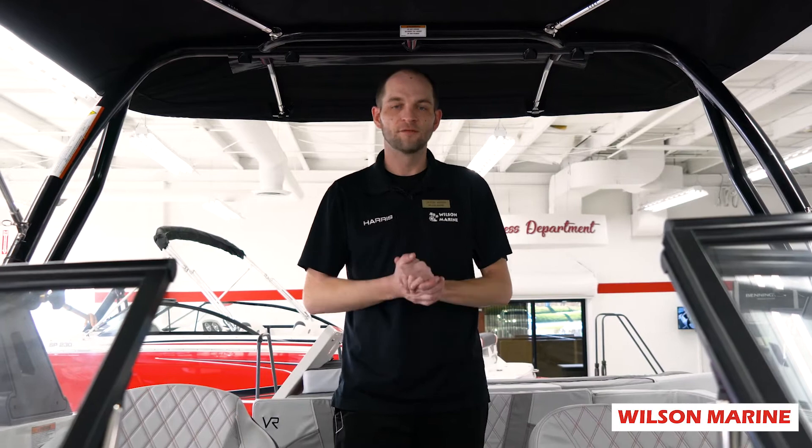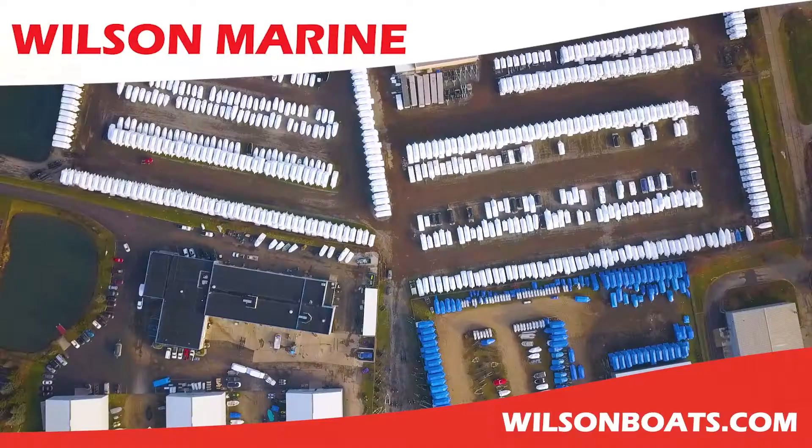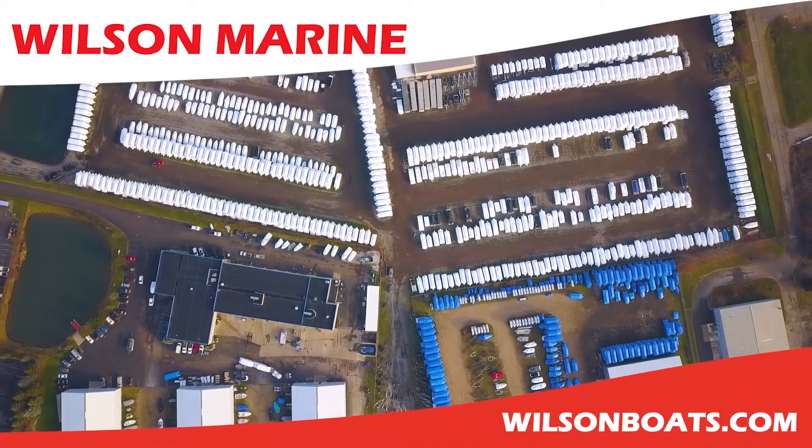Come visit us at the dealership or visit us at wilsonboats.com. We'll see you next time. Bye.